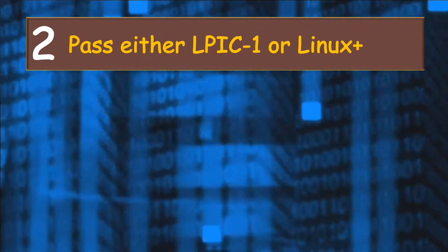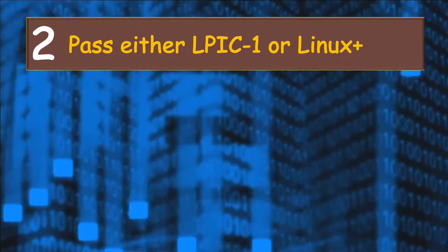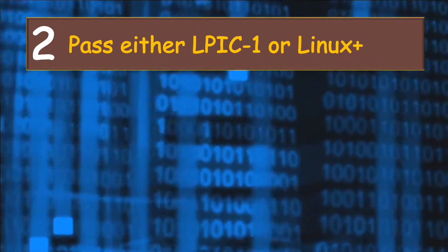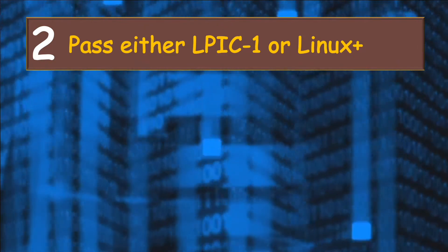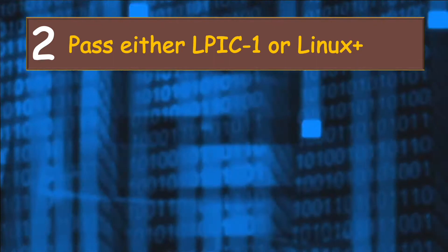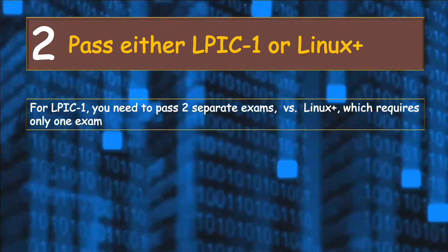Step number two is to study and pass either the Linux Professional Institute's LPIC-1 exam or CompTIA's Linux Plus exam. Until recently, there was no separate exam for CompTIA's Linux Plus certification. Back then, when you passed the LPIC-1 exam, you would be awarded both LPIC-1 and Linux Plus certificates through the so-called two-for-one program. That program ended about three years ago. It's your choice whether to go for LPIC-1 or Linux Plus, but keep in mind that for LPIC-1 you need to pass two separate exams, while you need to pass only one exam to get Linux Plus certified.